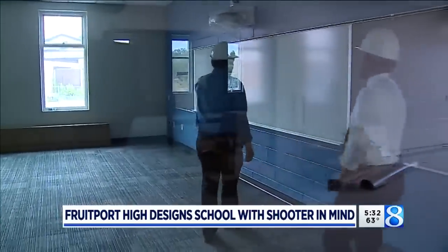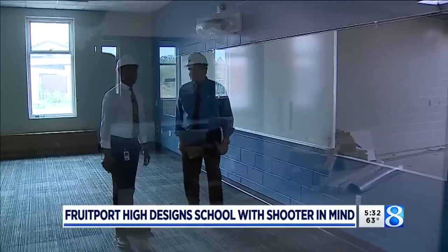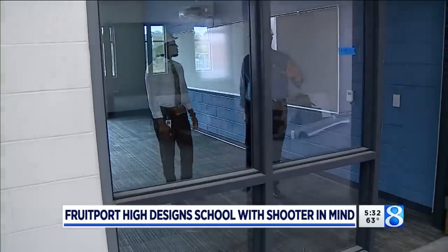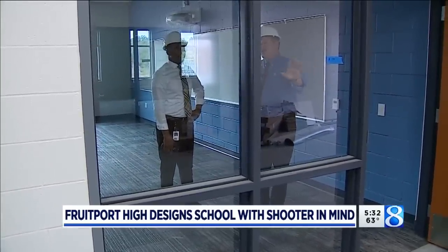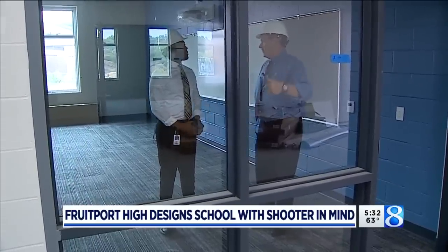Take a look at the size of the windows from the classrooms looking out onto the hallway. This allows teachers to keep an eye on the hall while they teach. So all of that glass will have impact-resistant film applied to it. So if, God forbid, we had somebody wanting to do harm in the hallway, it would take them a while to get through that glass.